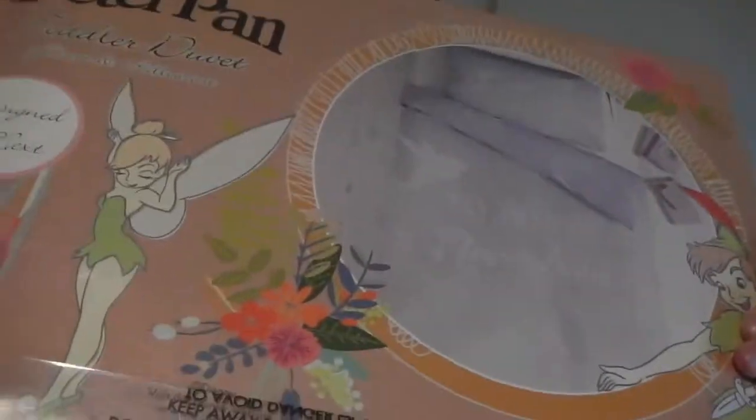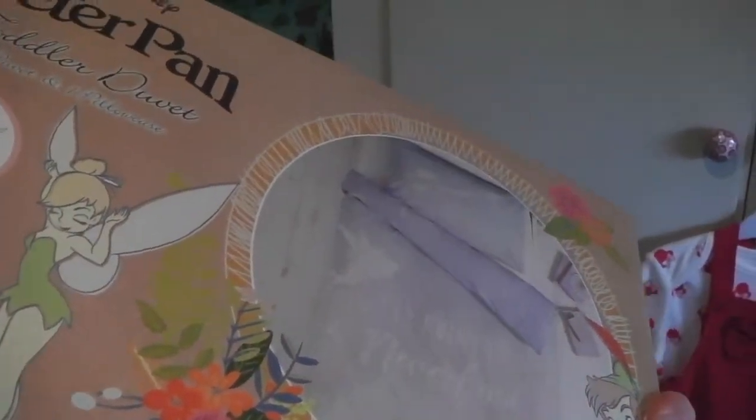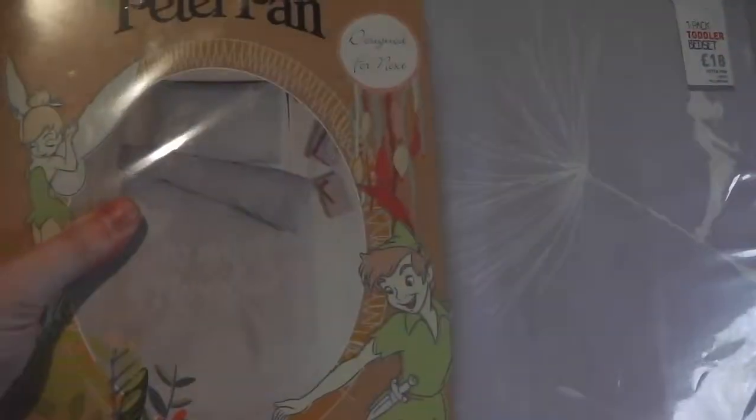I think she was a bit cold last night so I'll definitely be putting a thicker duvet or some more blankets on her. It's really, really pretty. So if you've got a little girl with a toddler bed and you're looking for some nice bedding, this is a good option.